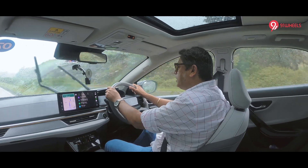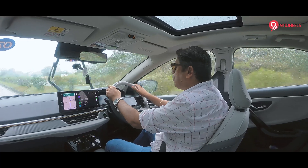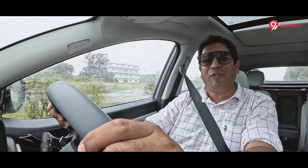Udaipur is at 2,000 feet above mean sea level and we are climbing right now towards the 3,000-foot mark. Hence, efficiency is dropping because we are climbing. Nevertheless, lovely weather, rains around, good scenic views and efficiency — I will show you at the 50-kilometer mark.